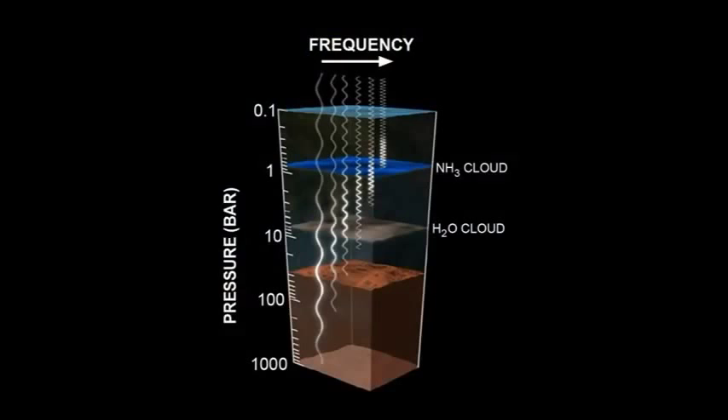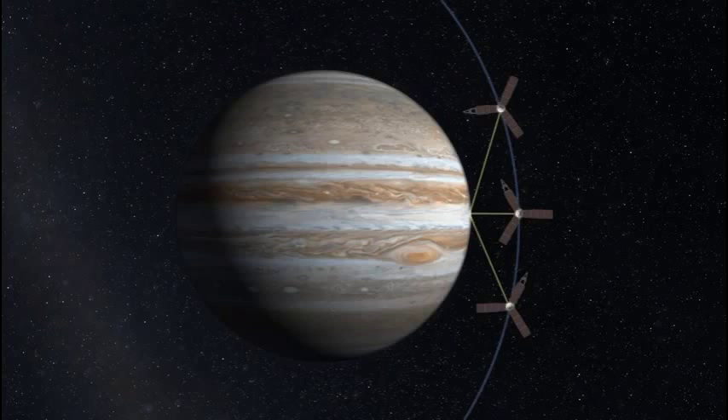Each different channel of the microwave radiometer sees below the water cloud or up to the water cloud, and sees deep into Jupiter's atmosphere. So we can take those measurements and use them to figure out how much water Jupiter holds, which tells us about how Jupiter formed. You can do something like a CAT scan and get a three-dimensional picture of Jupiter's atmosphere — to see amazing features like the great red spot, a storm bigger than the whole Earth, or those belts and zones and jet streams moving at hundreds of miles an hour in 3D with the radio receiver.